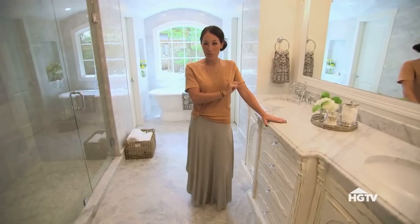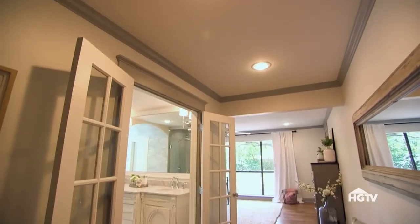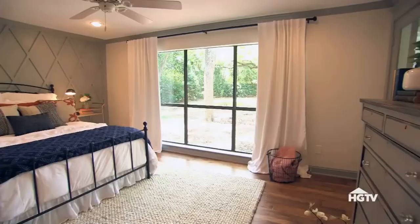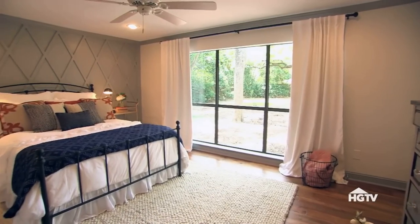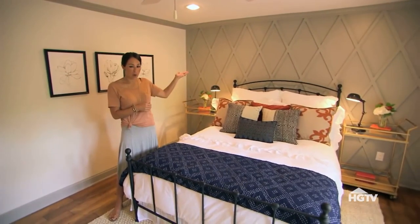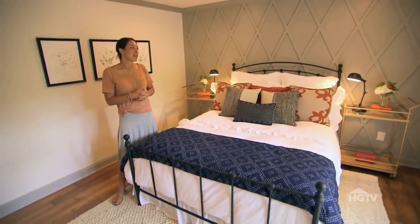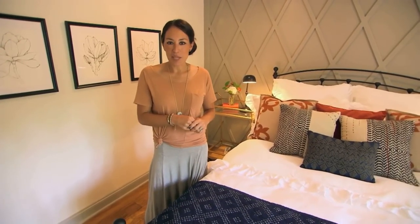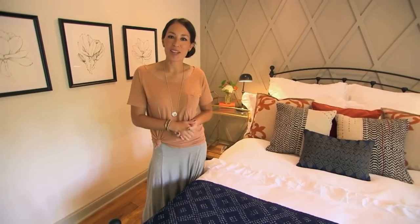Let's go check out the master bedroom. Since the client really wanted a large master bathroom, it really cut into the size of the master bedroom. I was really intentional about the way that the floor laid, whether it go horizontal or vertical. I really wanted this room to feel longer than it really is, and even with the diamond pattern on the wall, it really elongates the wall. It makes the room feel higher and taller than it really is. This was a large house, but there were a lot of fun design elements that we got to play with. I really enjoyed working on this one.